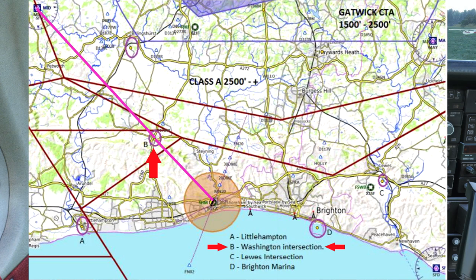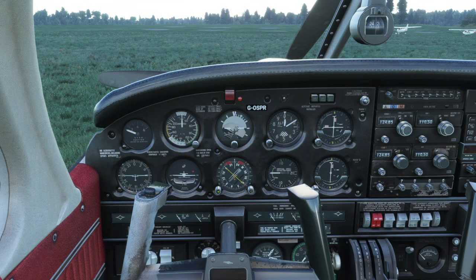Looking at the Shoreham documents, there's a print screen of a map for Shoreham. You can see the GATWICK CTA at the top with that avoidance of 1,500 to 2,500 feet, and then the Class A airspace at 2,500 feet and above — so we're avoiding all of that. We're going to be coming in from Midhurst towards Washington intersection or Littlehampton. Depending on the runway in use we might come in via Brighton, using VRP C or D — Luse intersection or Brighton Marina — then landing on runway 02 or 20. A nice enjoyable 40-minute flight.